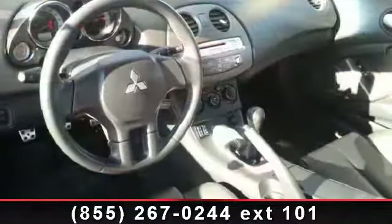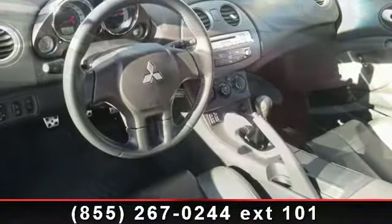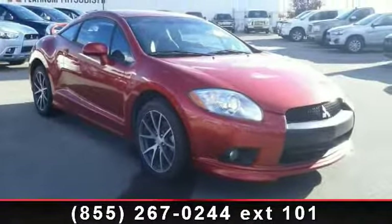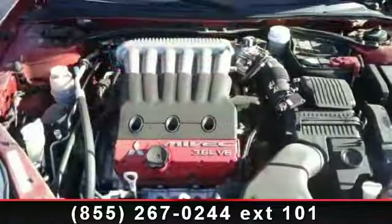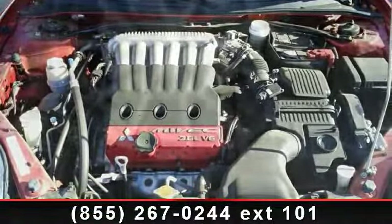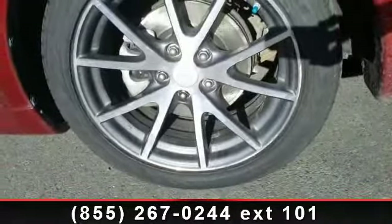This vehicle comes with a reliable six-cylinder engine connected to a smooth shifting automatic transmission. Some of the top features included with this vehicle are Power Steering, Emergency Trunk Release, Driver Illuminated Vanity Mirror, Power Outlet, Security System, Keyless Entry, Passenger Vanity Mirror, Automatic Headlights, and Floor Mats.